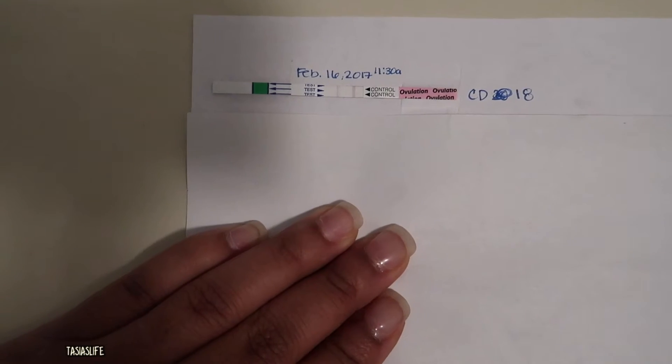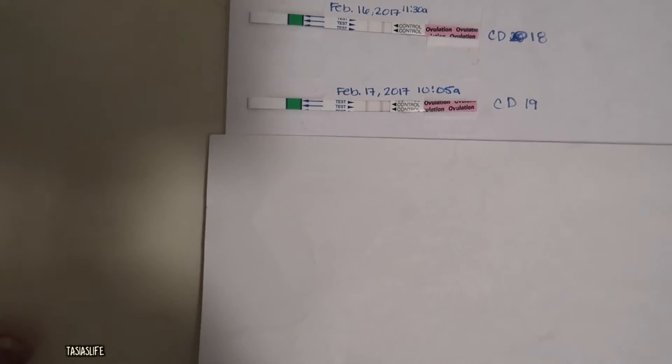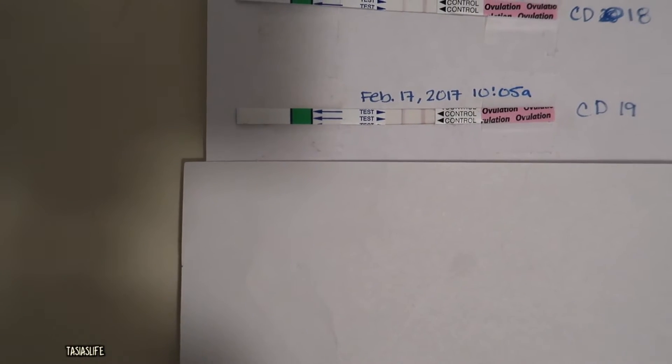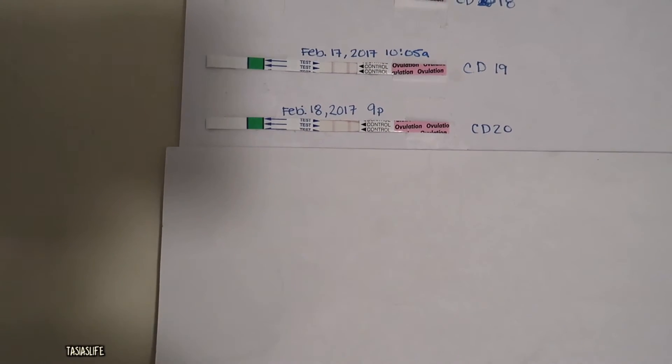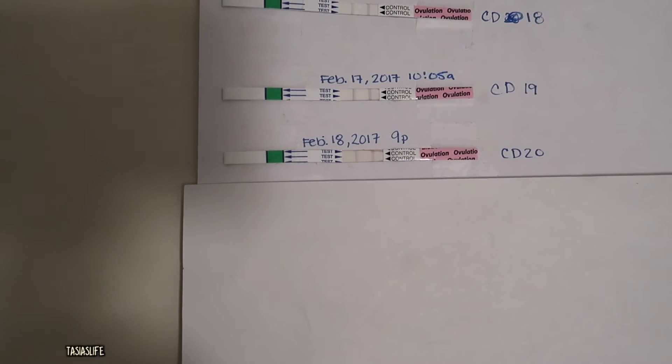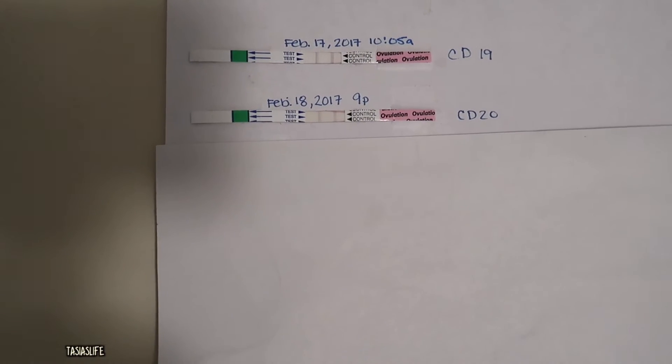Cycle day 19, February 17 — you can see it's not positive. It got a little darker on cycle day 18, about the same. Cycle day 20, about the same. So these were like three days in a row.